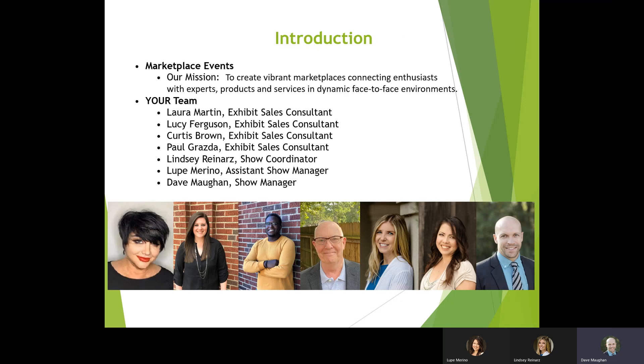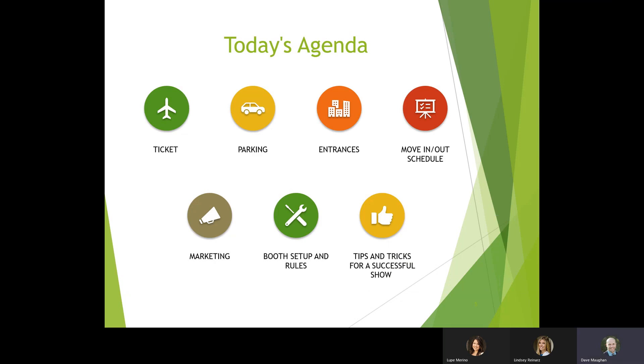This is the Austin Spring Home and Garden Show team. We have Laura Martin, senior exhibit sales consultant; Lucy Ferguson, Curtis Brown, and Paul Grasda, all exhibits sales consultants; Lindsey Reiners, show coordinator; Lupe Marino, assistant show manager; and Dave Mon, show manager. Lindsey and Lupe are also on this webinar. Today we're going to talk about tickets, parking, entrances, move-in, move-out, how we market the show, booth setup and rules, and tips and tricks for a successful show.